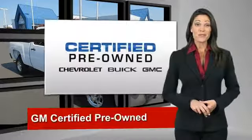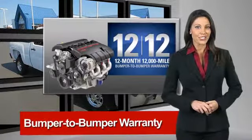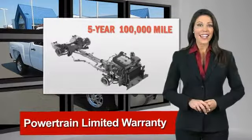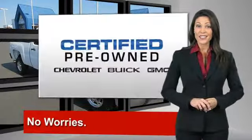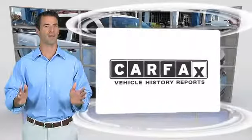A GM Certified Used Vehicle can deliver more satisfaction and certainty than any ordinary used vehicle. With our 117-point inspection, two great GM warranties, free vehicle history report, and more, you can expect it all from a GM Certified Used Vehicle. GM Certified means no worries.